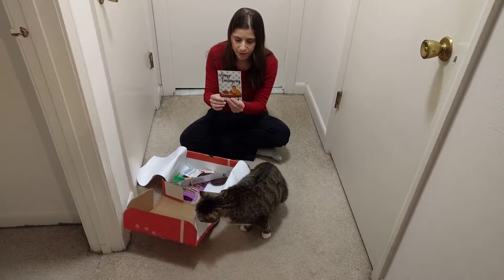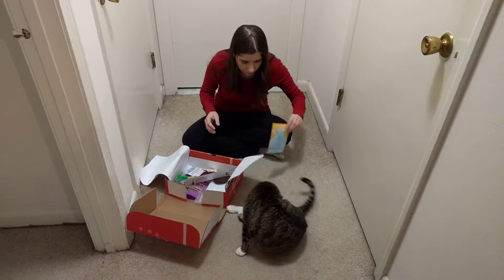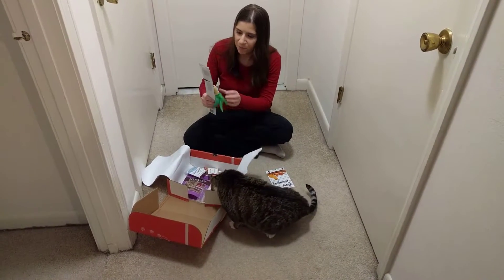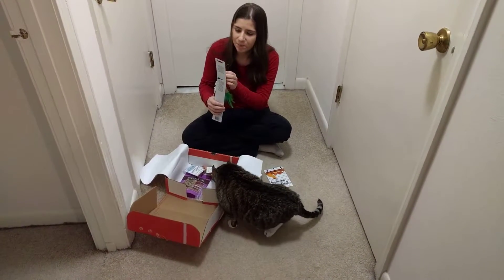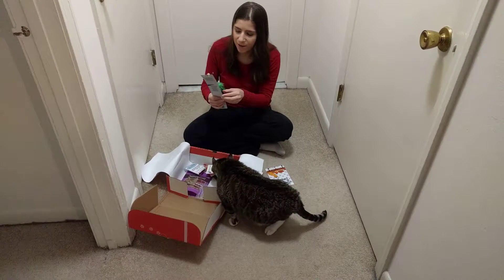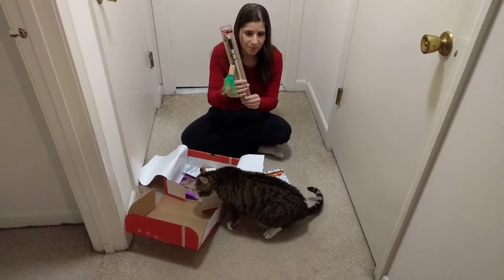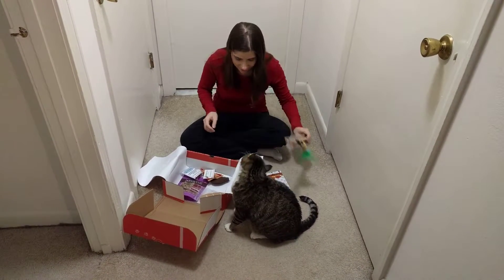The card says Happy Thanksgiving and shows you all of the items. So this first thing — oh they're going to love this. This is a teaser wand toy. It has a bell on it, some feathers, cork. They love these types of toys, so they'll get a kick out of that.